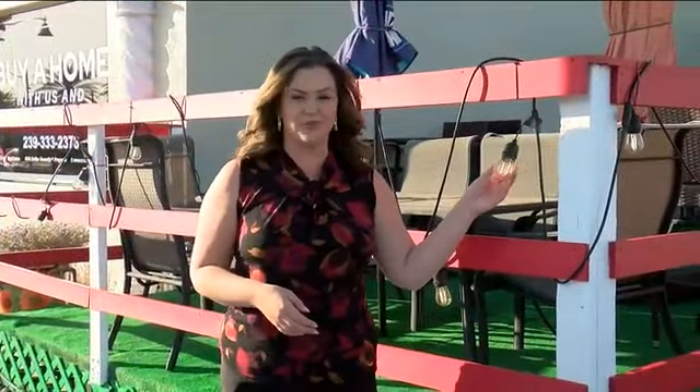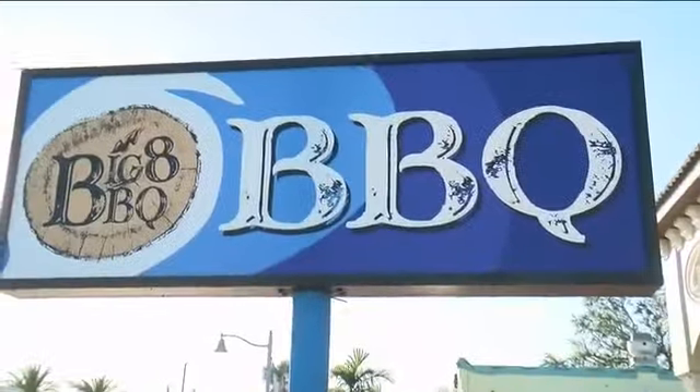Fix up your storefront by adding some new lights and new signs and get some money back. That is what Cape Coral could offer some businesses. The owner of Big 8 BBQ says he's all for it.